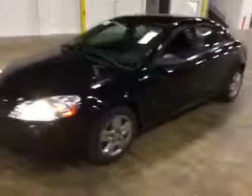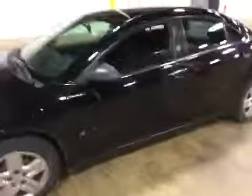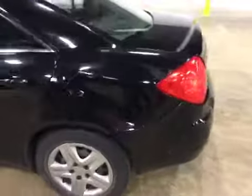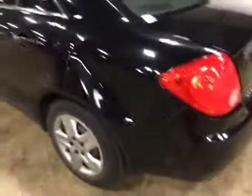Welcome to BMAC Auto Auctions. Today we have a 2007 Pontiac G6. On the test drive, the engine and transmission are strong. You do have a check engine light on.